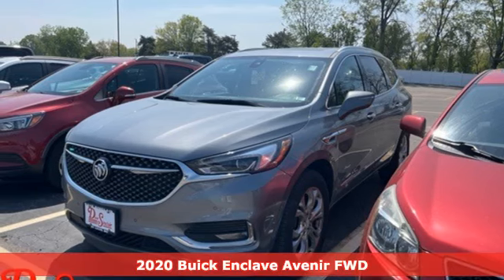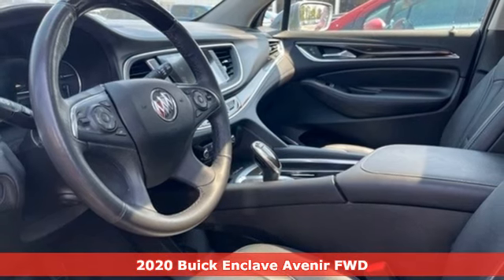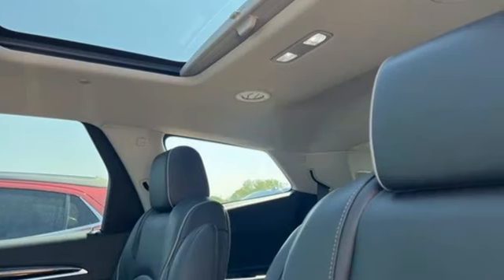It's a 2020 Buick Enclave. Ample seating and storage, inviting interior space, and thoughtful technologies make this Enclave the inevitable choice for an SUV.